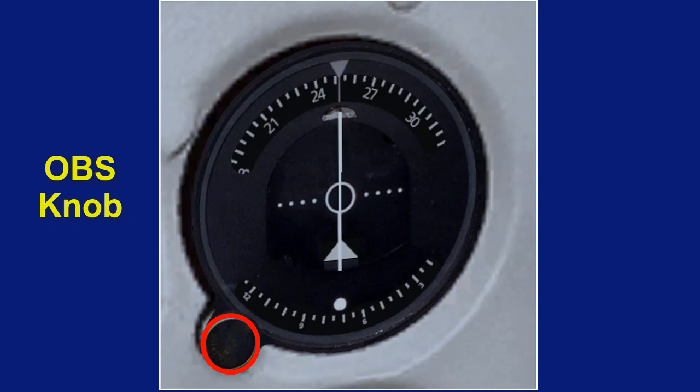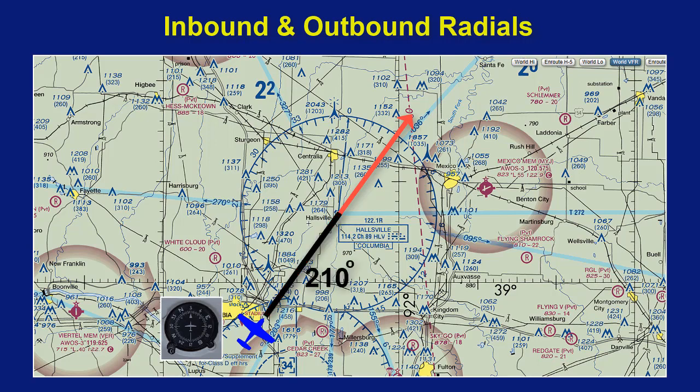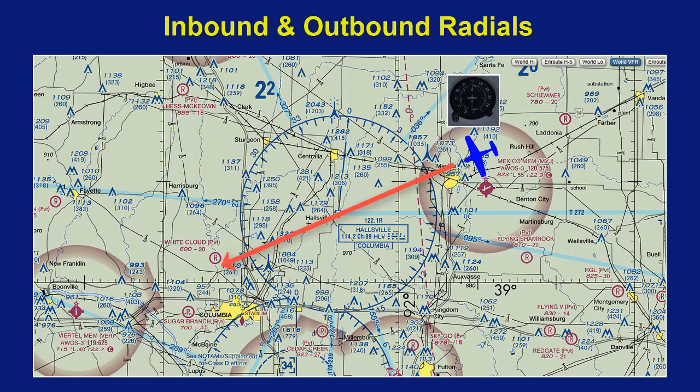You use the OBS knob to dial into one of the radials. There is an inbound radial and an outbound radial, depending on the direction you are going. For example, your heading might be 30 degrees, which means you would be flying inbound on the 210-degree radial and outbound on the 30-degree radial. Or your heading might be 240 degrees, meaning you would be flying inbound on the 60-degree radial and outbound on the 240-degree radial.